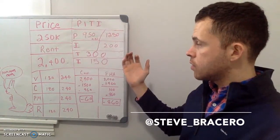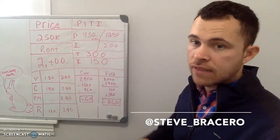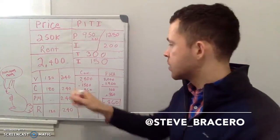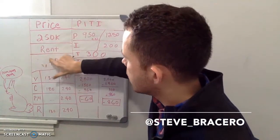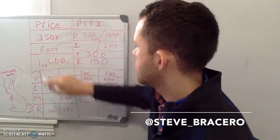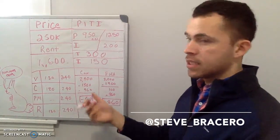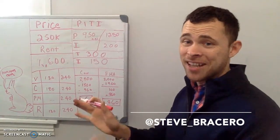Our income coming in is $2,400 fully rented out. If you plan on living there, the rent collected will change to $1,600, but you're living there — so you can say you're paying about $300 a month to live in your property, which is going to be a lot cheaper than paying rent elsewhere.